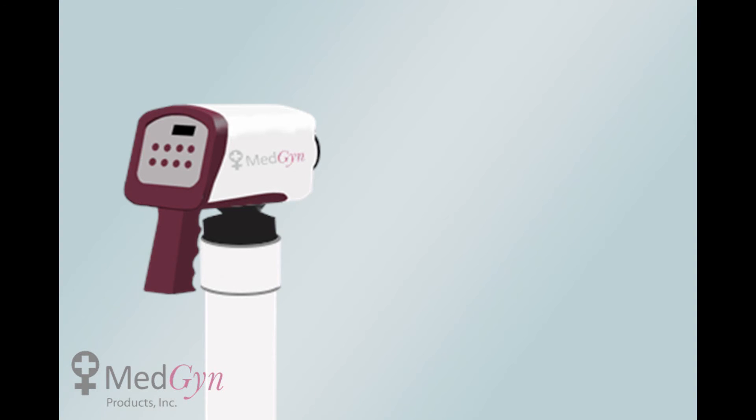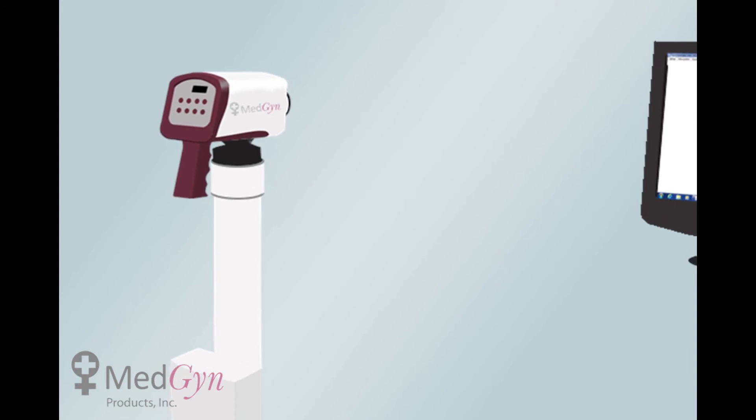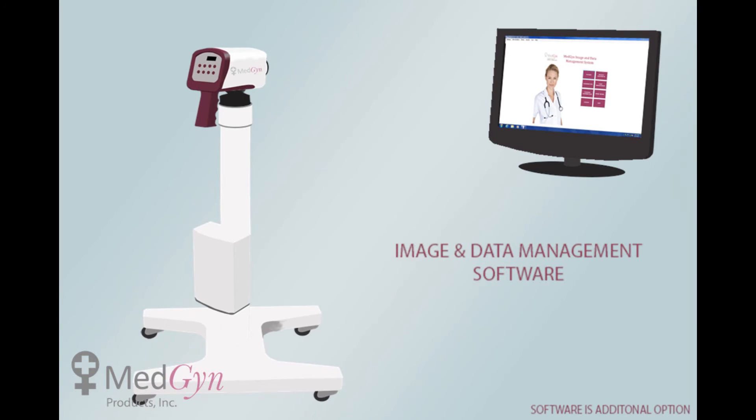The colposcope system includes a computer with MedGyn's image and data management software to capture HD images and video for enhanced marking and printing through an HDMI connection.